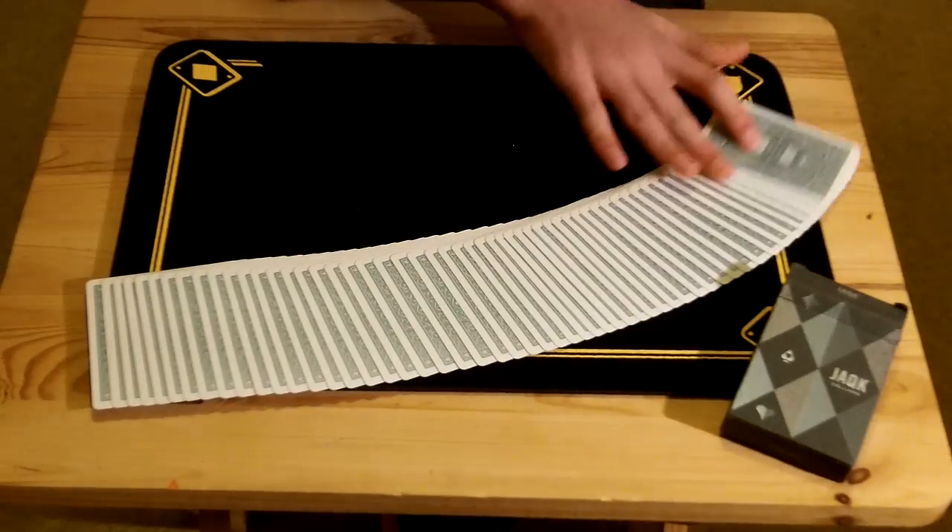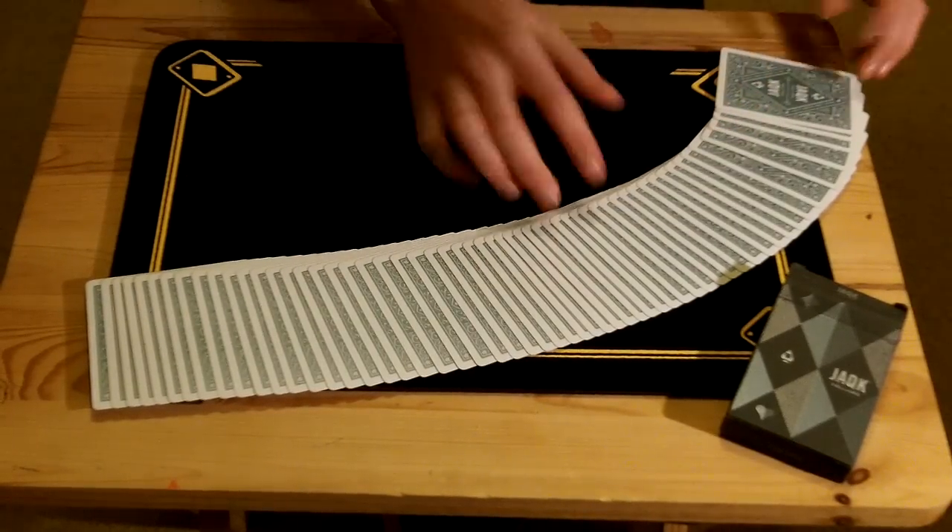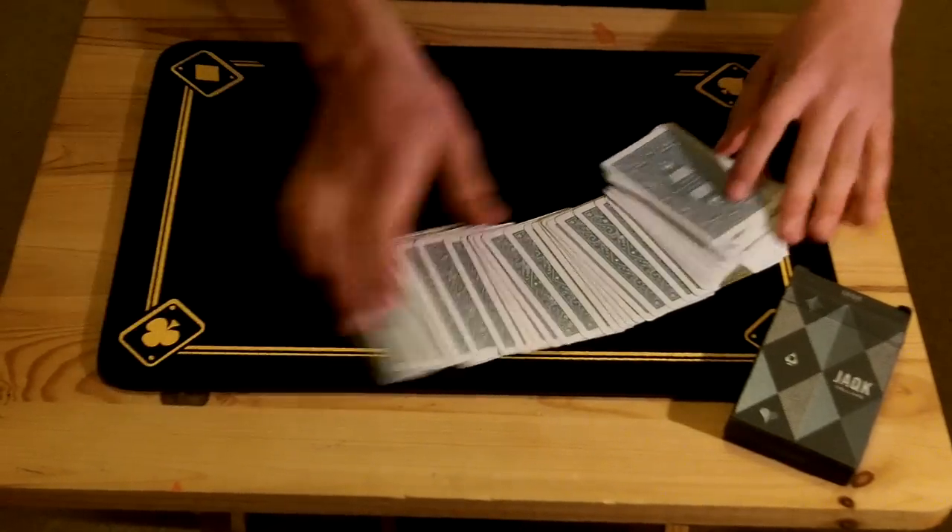I'll just be using a regular deck of Jack Sellers from Theory Eleven, nothing abnormal about them, just a completely standard deck of cards.